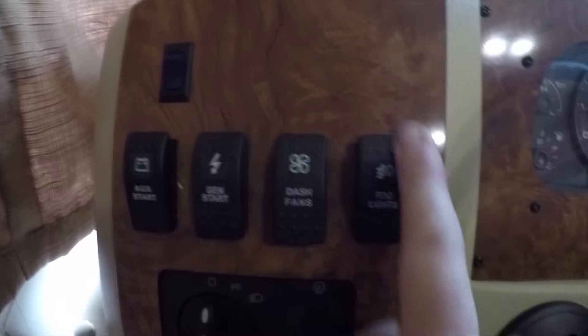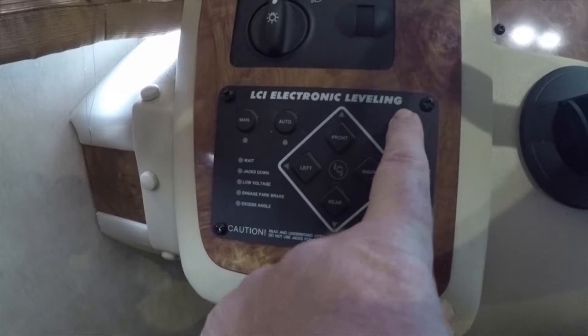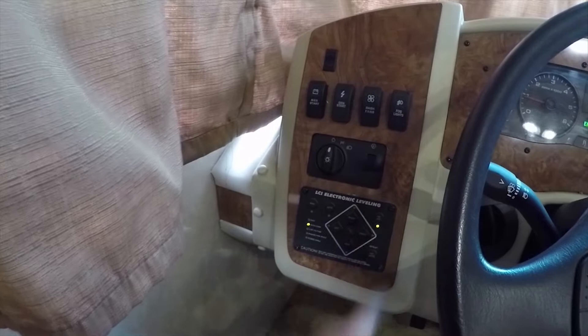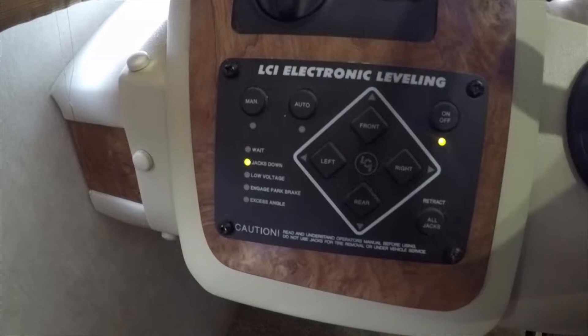You have a fog light switch, a little blue switch for LED eyebrow lights, and then fully automatic leveling jacks — the LCI electronic leveling system. It's full auto or semi-auto. The engine has to be on to use the leveling jacks. You can press auto and the jacks will automatically go down one at a time until the coach is level.